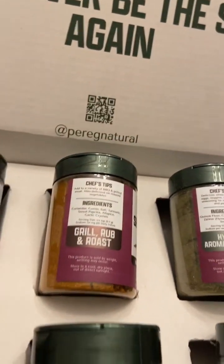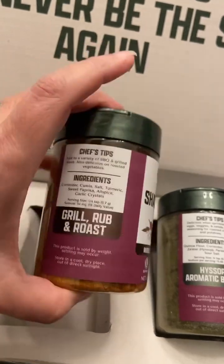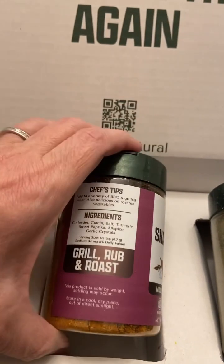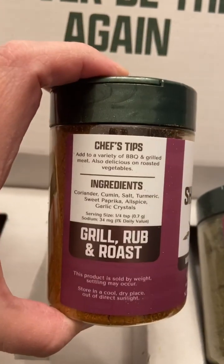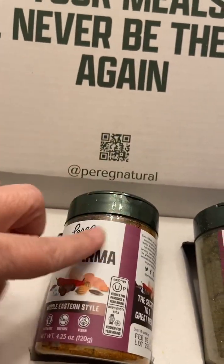Another one of the Passover blends that they sent me is one of my favorites — it's shawarma, and this is such a wonderful flavor. If any of you have never tried it, it's really great on chicken and shish kebabs and if you grill and things like that. They recommend it for barbecue and grilled meat, which I totally agree. It's also great on roasted vegetables, so if you've never had shawarma, I highly recommend that you try this.